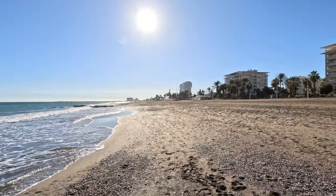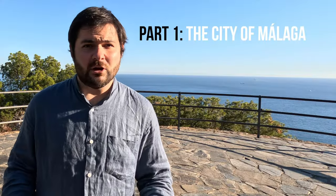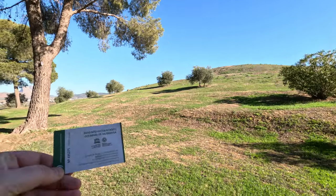Malaga is smack in the middle of the Costa del Sol and there are beaches both ways as far as the eye can see. There's a ton more that you can easily access from Malaga beyond its beaches, but right in the center of the city you'll find lots to see and do. Let's start with what to know about Malaga itself, and then later we'll take a look at what you can do in the surrounding areas. Make sure to stay tuned for the second part, because there's tons of amazing stuff, including a free-to-visit UNESCO World Heritage Site and possibly the most amazing hike I've ever been on.